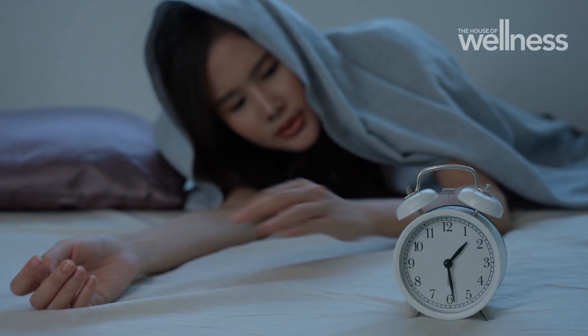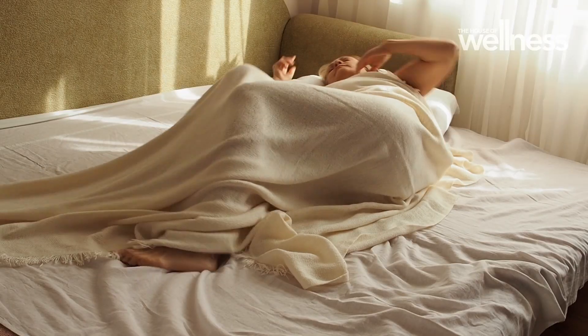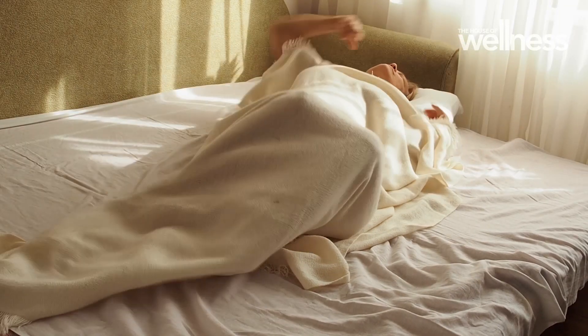Melatonin can potentially help break the cycle of a bad sleeping pattern, either by resynchronising your body clock or through its hypnotic effect if someone is sensitive to that. But there are better ways to improve your sleep, and in particular, behavioural strategies are the important aspects for most people with insomnia to focus on.